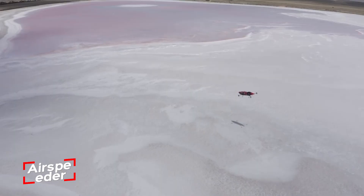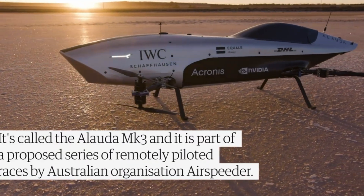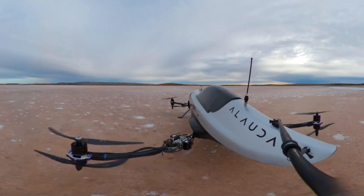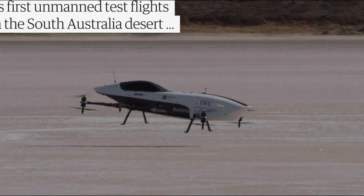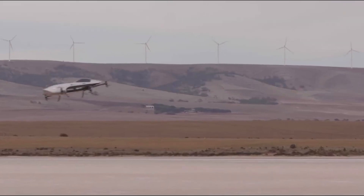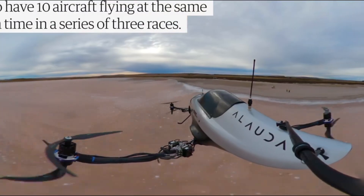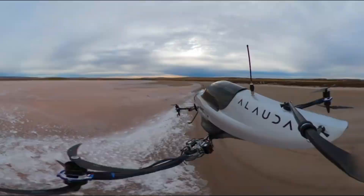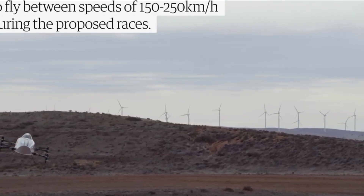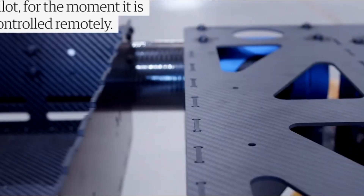Airspeeder is where the excitement of Formula One meets the freedom of flight. This cutting-edge electric flying race car is taking the world by storm, designed for high-speed, heart-pounding competition. With an upcoming global racing series, teams and pilots will battle it out in intense, close-quarter races. But Airspeeder isn't just about thrilling entertainment — it has the potential to revolutionize industries like search and rescue, medical transport, environmental monitoring, and even tourism.